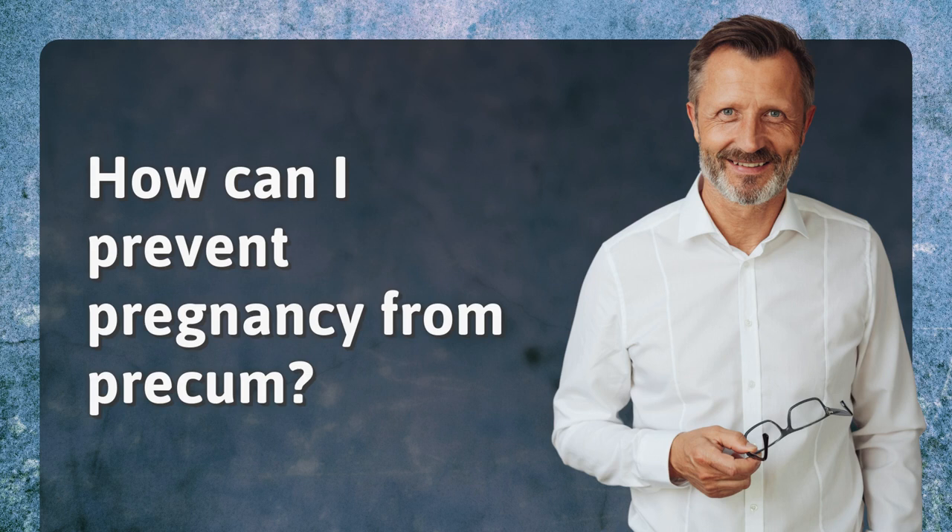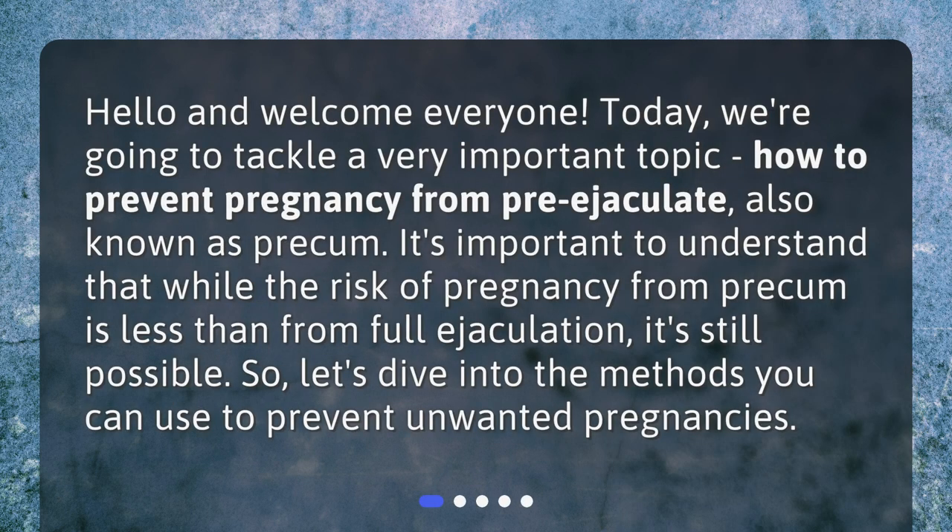How can I prevent pregnancy from pre-cum? Hello and welcome everyone. Today we're going to tackle a very important topic: how to prevent pregnancy from pre-ejaculate, also known as pre-cum. It's important to understand that while the risk of pregnancy from pre-cum is less than from full ejaculation, it's still possible. So let's dive into the methods you can use to prevent unwanted pregnancies.